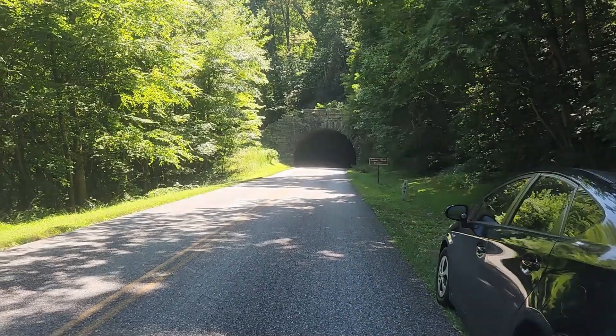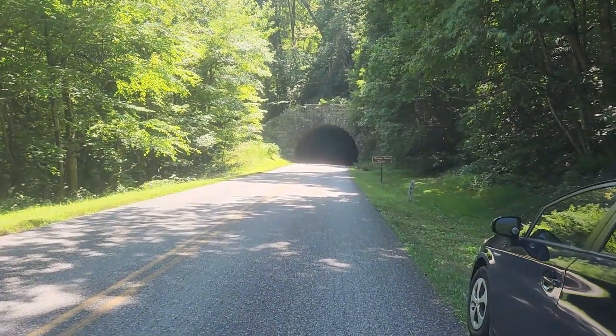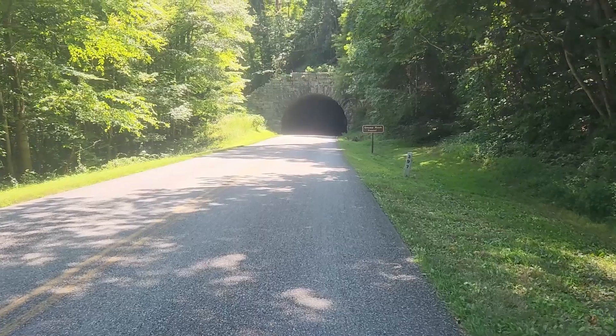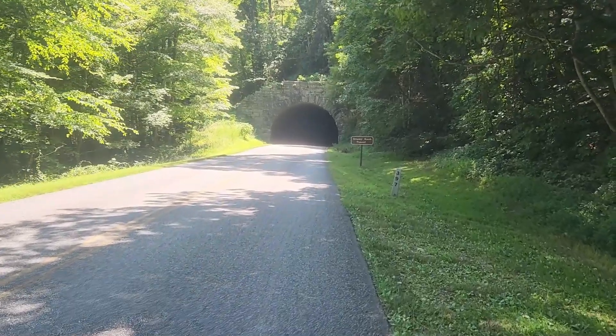I was heading to my next destination, half watching for cars, when I came up to something pretty cool. There's a car coming, so I found a little grassy area to pull over just for a split second. I wanted to show you something really cool — look at that! That is amazing. It's Grassy Knob Tunnel. That's what it's called, and I'm about to go through it.